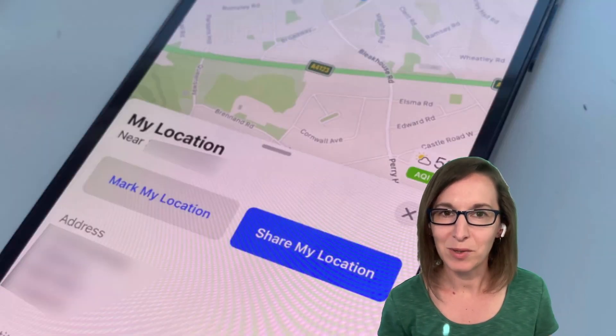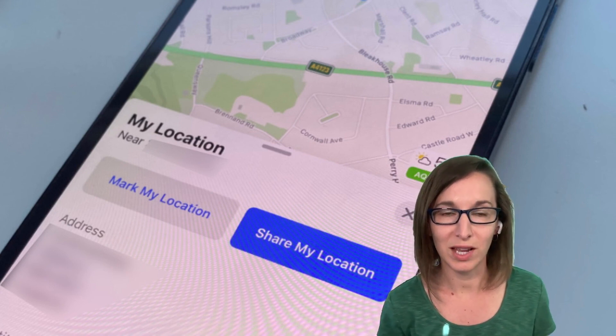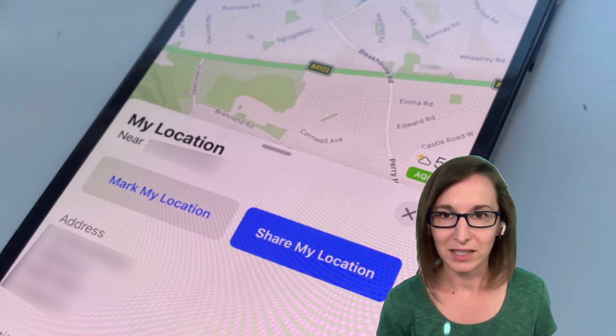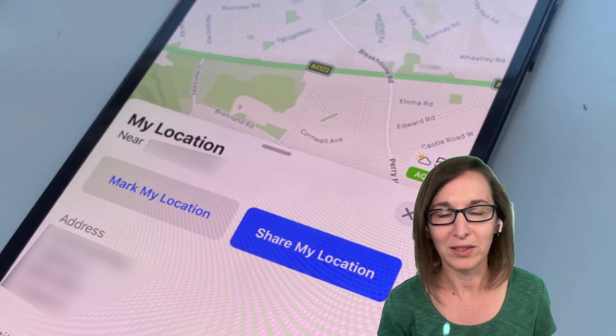You can enable the Location Sharing feature to share your real-time location with friends or family members, which moves around with you on the map. This can be helpful when coordinating meetups or ensuring your loved ones know your whereabouts during your travel.